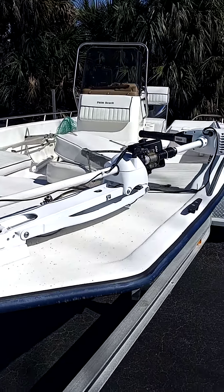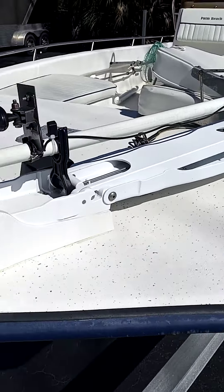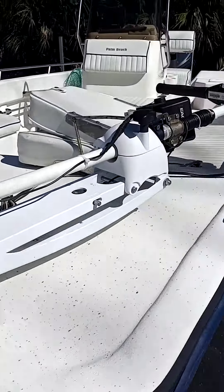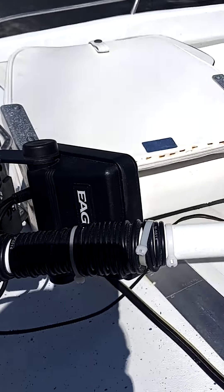There she is, my new baby. We got the 80-pound thrust Minnkota Riptide trolling motor, brand new, with also a depth finder on it as well.